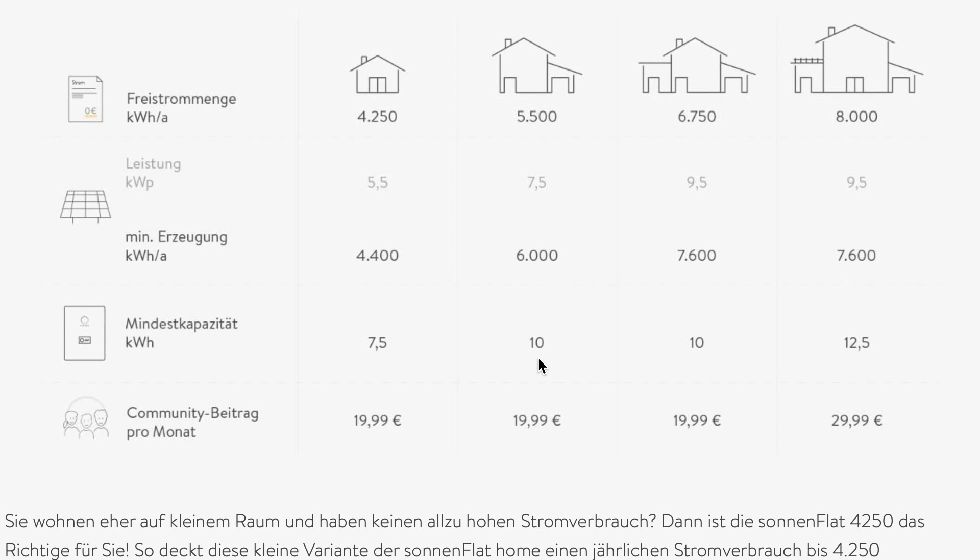Erfüllt man das, kann man in die sogenannte Sonnen Community für 19,99 Euro im Monat eintreten. Das bedeutet, dass der erzeugte Strom aus der Photovoltaikanlage, der Strom aus dem Batteriespeicher und der Strom, den die Community einliefert, nicht mehr als die 5.500 Kilowattstunden im Jahr sein darf. Das heißt, ich muss die Photovoltaikanlage bauen und mir einen Speicher von der Firma kaufen, um bei der Cloud mitmachen zu können.